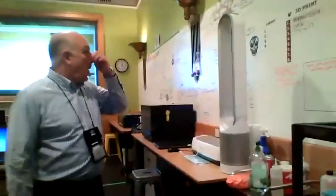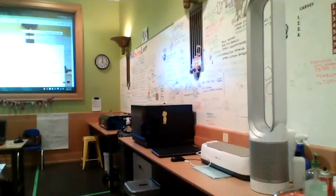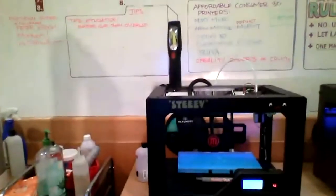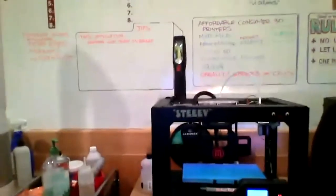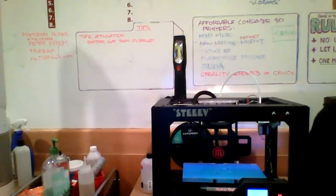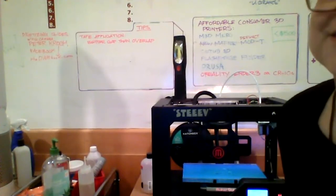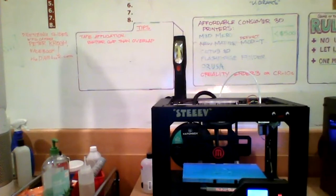We have four operational MakerBot Replicator 2s, which we still like quite a bit — we are four to five years old now. We are starting to add different printers and experiment with those. Some staff members have purchased their own machines and give us feedback on what we may want to purchase next. That's also helpful when patrons come in and need to print for hours — a few people have ended up buying their own printers. They come back to laser cut because that's one they're not going to buy.